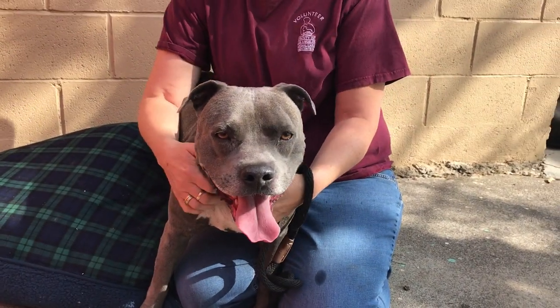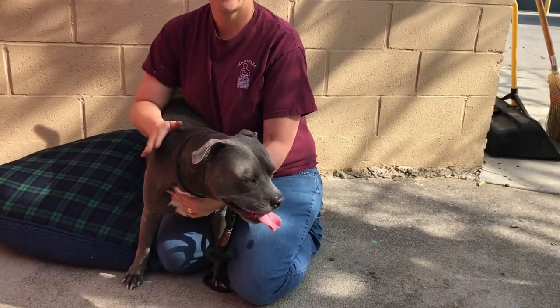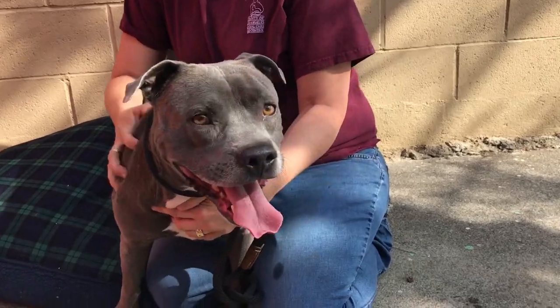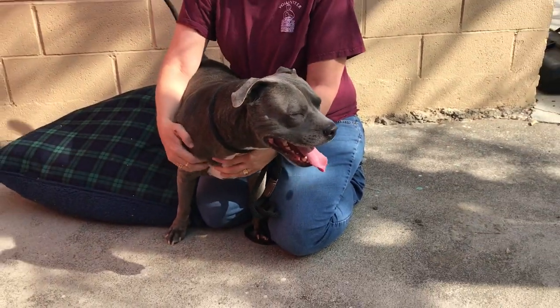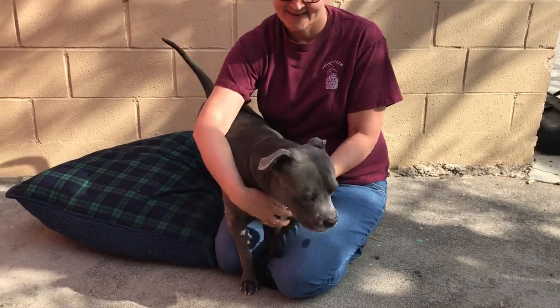He's still got a lot of puppy energy and a lot of charm. He's got kind of these funny little buggy eyes and he's kind of like a little fire plug kind of a build.